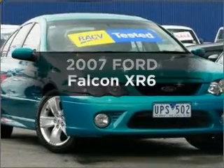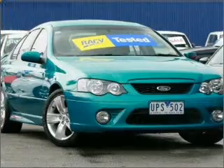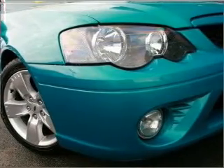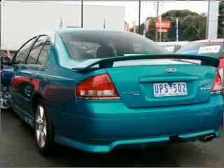Get noticed in this 2007 Ford Falcon. Experience the comfort of driving this well presented vehicle with a solid 6 cylinder engine that responds smoothly to its 6 speed automatic transmission.